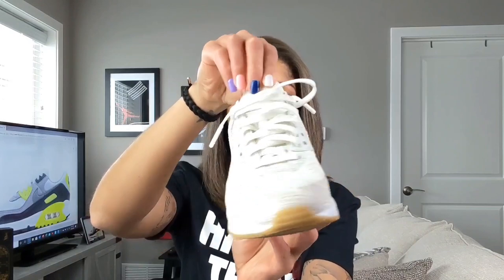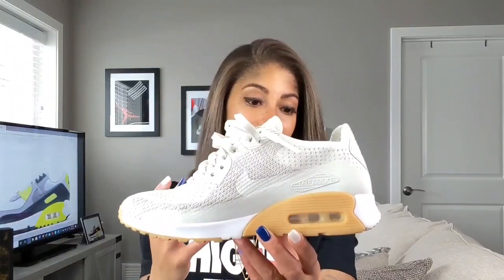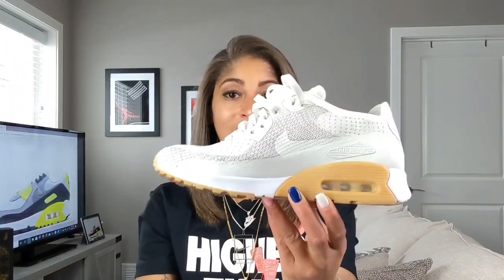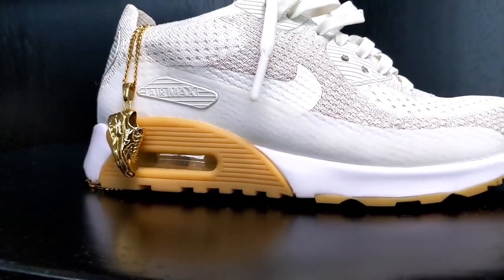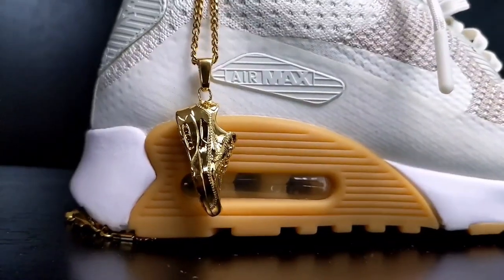I rocked this a lot in the spring and summer. I'll definitely be spraying this to protect it as I move into the really rainy season. But a great sneaker, and a great necklace — at least I think a great necklace — to add to my collection. Comment down below, what do you think?